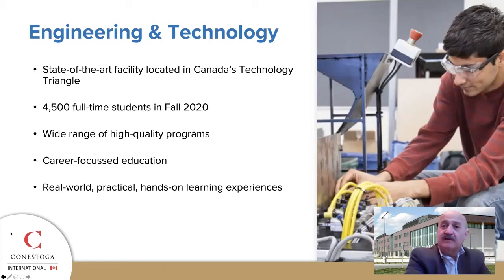The school offers a wide variety of high-quality programs and credentials that can prepare you for exciting and rewarding careers in the fields of engineering and technology.